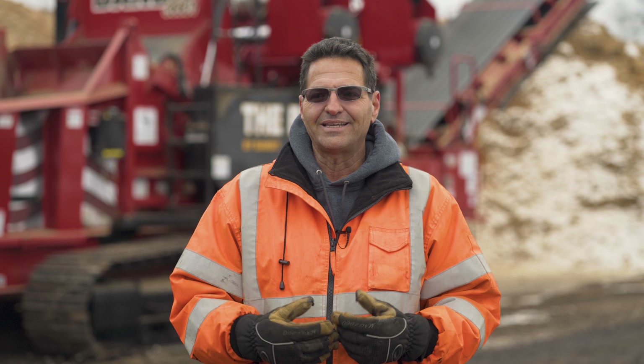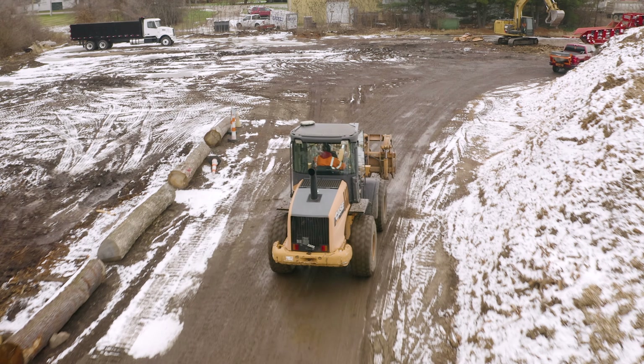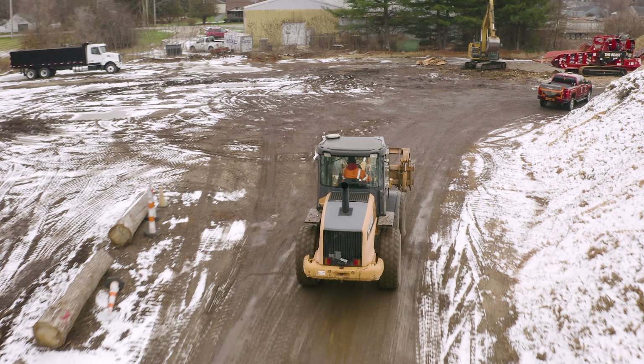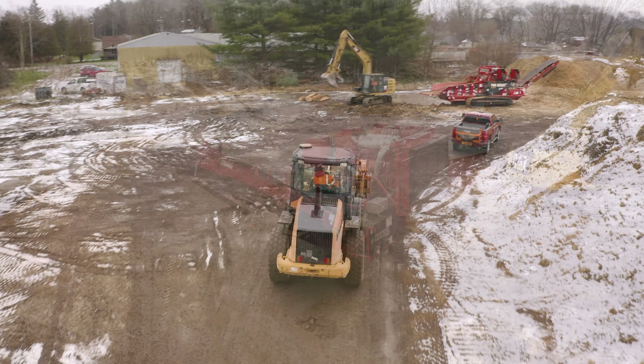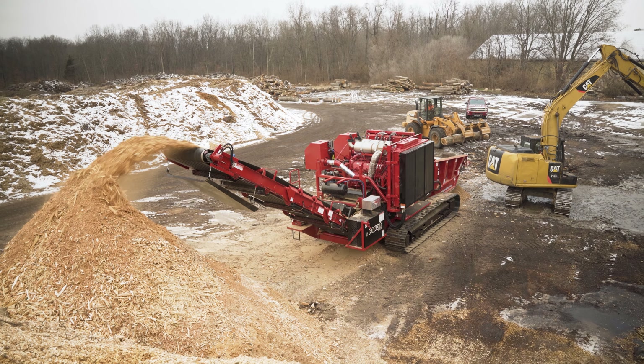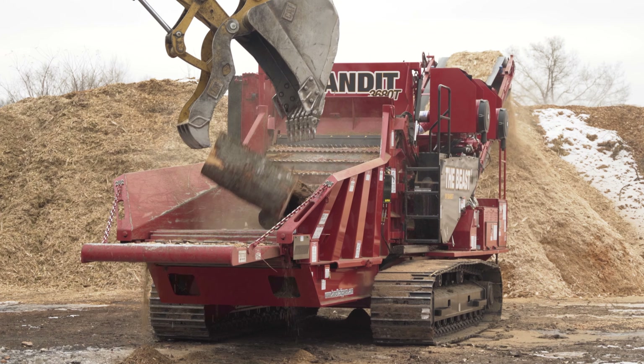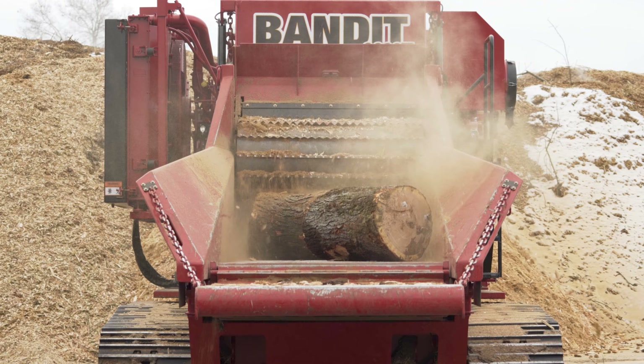The track machine is just so versatile when it comes to muddy areas and getting the machine to the product so you can get rid of it — it's just the way to go. While you're grinding you can just keep inching the machine forward, and instead of having to move the truck, you can make slight adjustments with the grinder to keep the material going right in the center of a walking floor trailer.